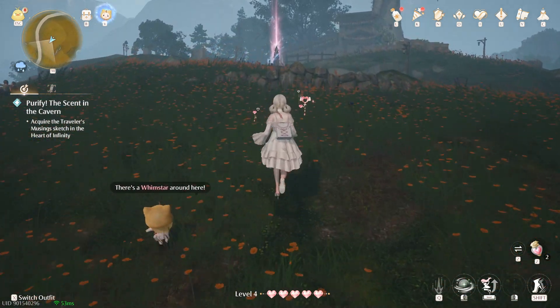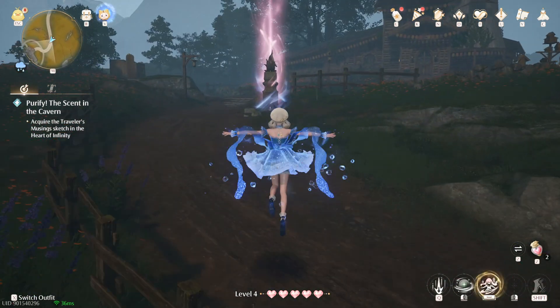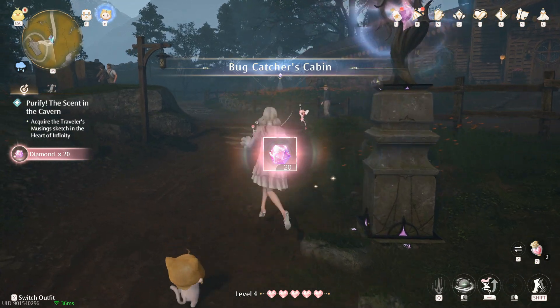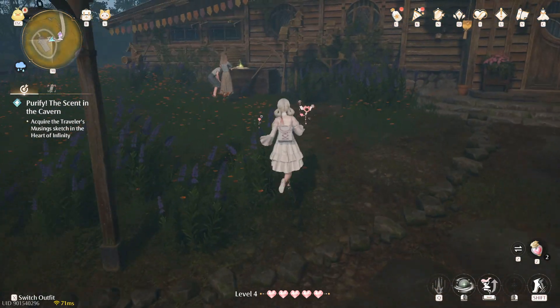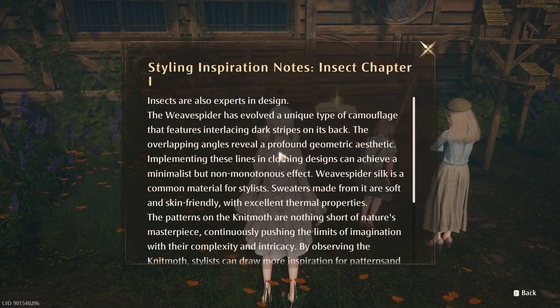I'm passing all these daisies, but daisies don't seem to be particularly hard to get — it's probably one of those ones we'll have to have a ton of. Bug Catcher's Cabin! Which means we might be able to learn to catch bugs. There is an outfit that we have that we need bugs for.